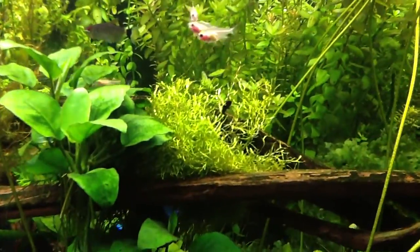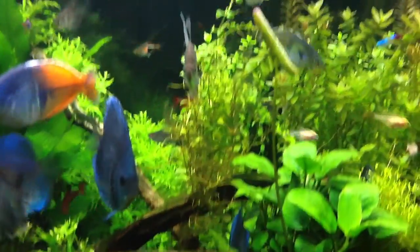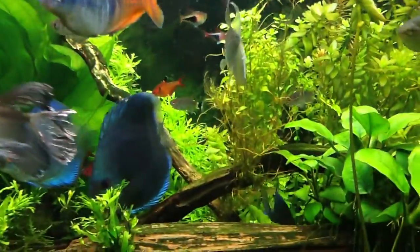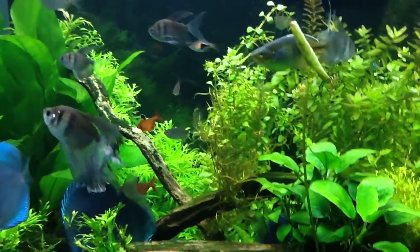Fish are doing well, tank's doing well. I'm really happy with the Riccia — it's holding right there. Not really sure about this — that's just a big string of Glosso that was growing on that island. I just tried to wrap it around the driftwood and see what happens. It's kind of weird.